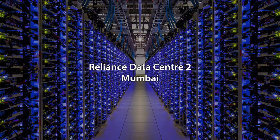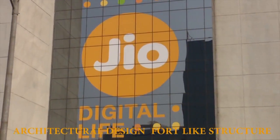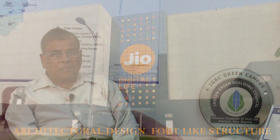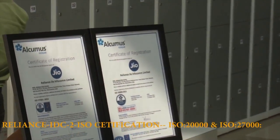Reliance has developed and installed big data centers with 14.4 megawatt of IT load capacity. As far as green campus is concerned, this campus has recently been certified by the Green Building Council of India as the platinum rated best campus of India.